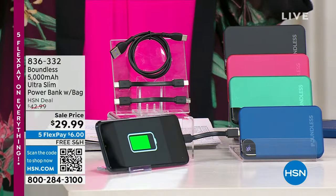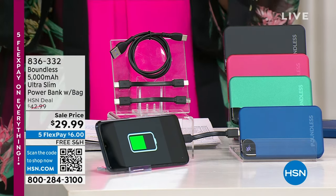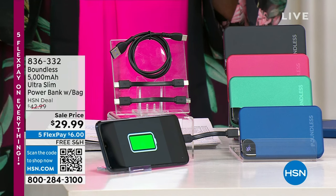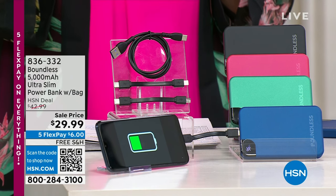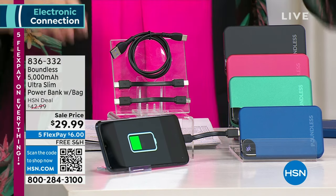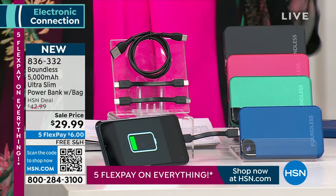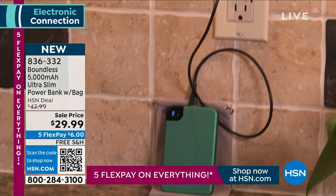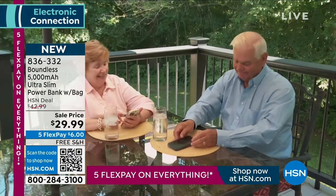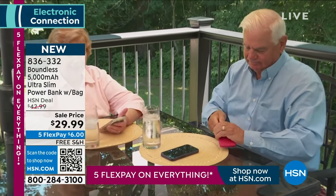My first hour we're going to be talking about electronics. We all have our smartphone, I've got my Apple Watch on, my earbuds — all those things might run out of charge. So what you need is power for your power, battery for your devices, because we leave the house sometimes. We've got an amazing sale price of $29.99 on a company called Boundless.